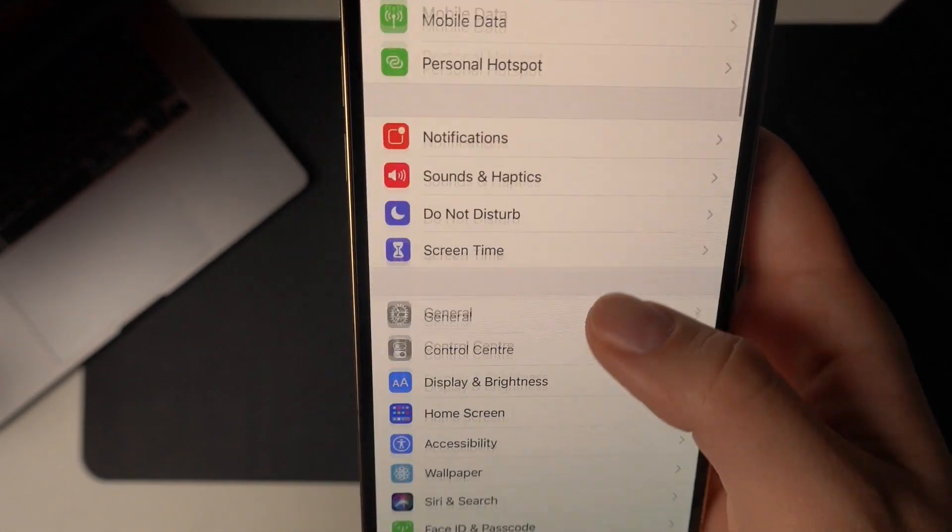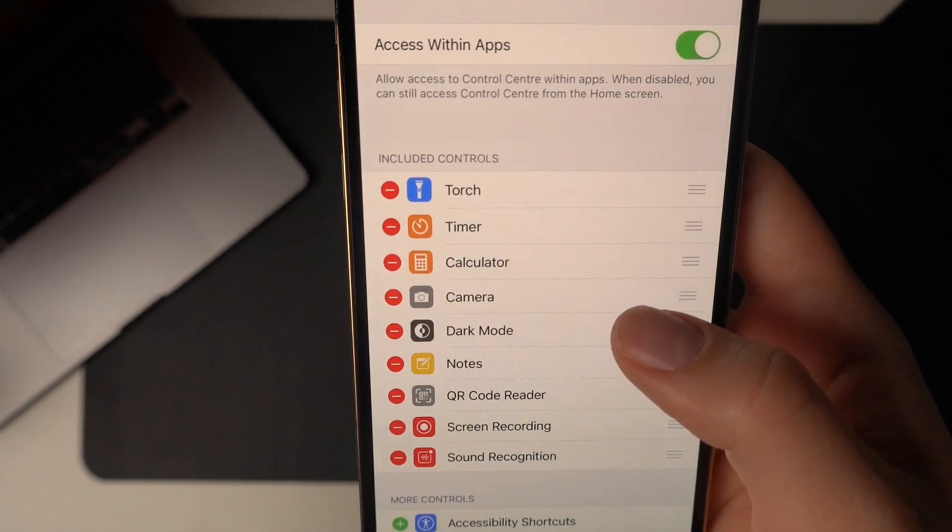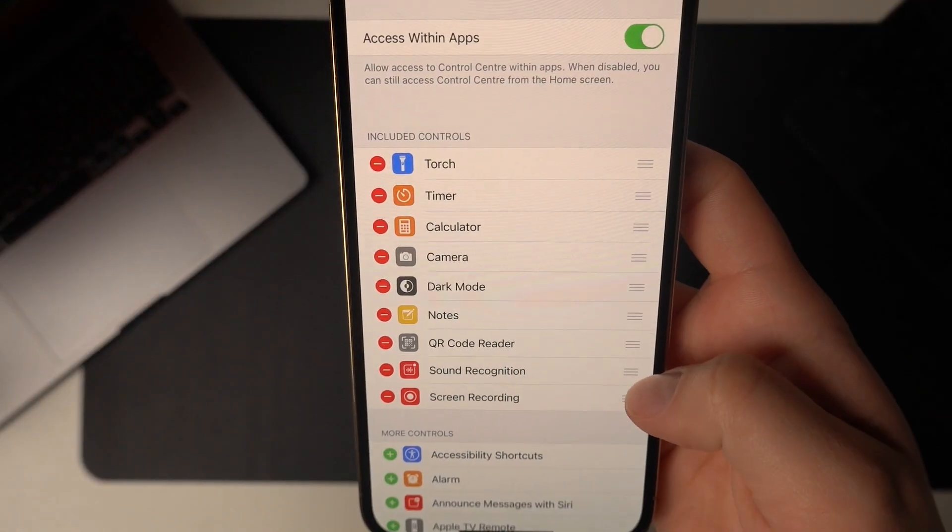Number seven: this is the option to customize your control center. Go into Settings, then Control Center, and add and delete the controls that you want. It is also possible to add an integrated version of Shazam to this control center by adding sound recognition.